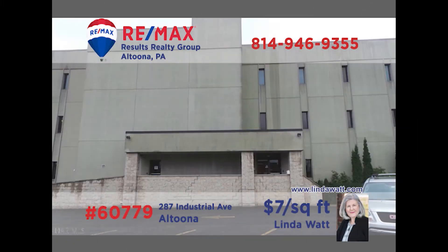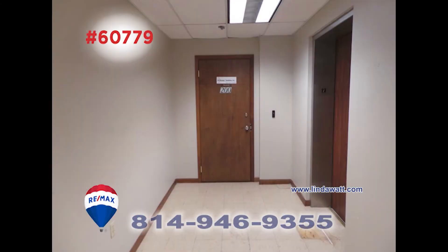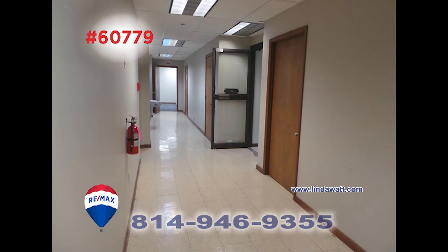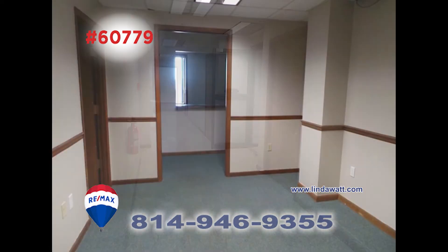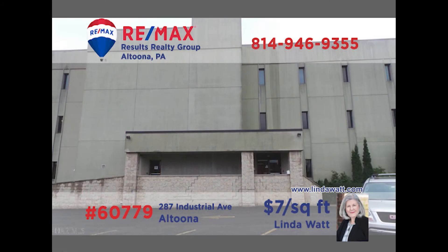In the market for professional or commercial office space? Linda Watt presents several units totaling 7,500 square feet in Altoona for your consideration. These spaces can be separated and divided so that you can lease as little or as much as your needs dictate. The building is protected with a secured door and elevator. Fiber optics have been installed to have your technology operating at full speed. Contact Linda to learn all of the details.